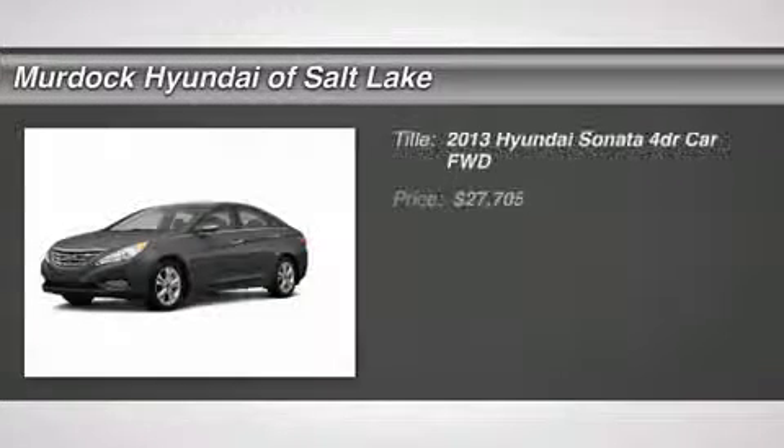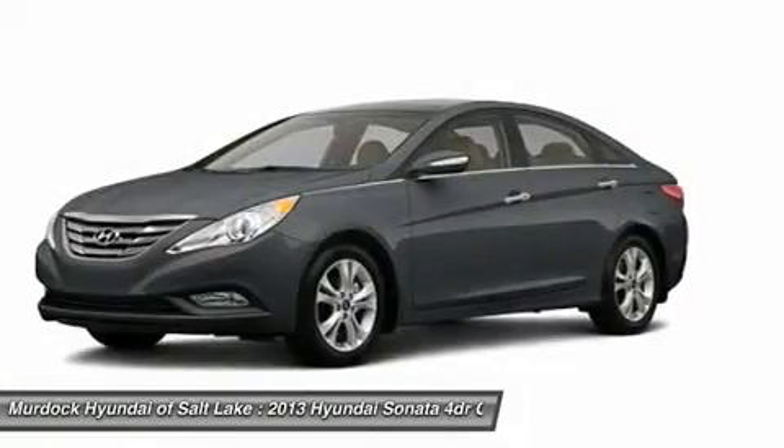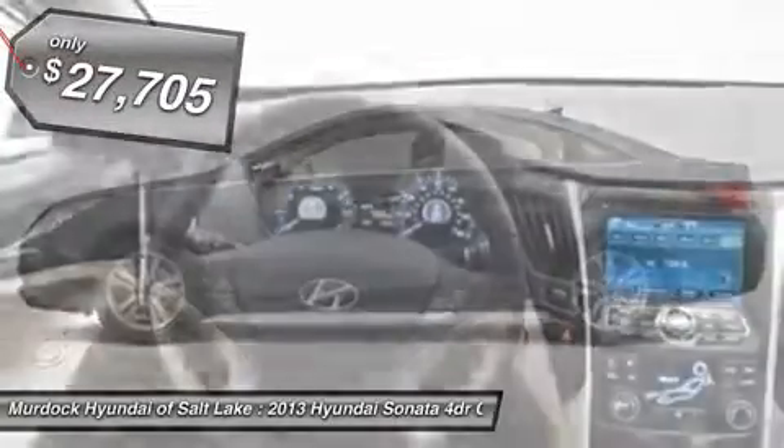You'll love this 2013 Hyundai Sonata. This is a car you'll want to take home. With 19 miles, it features automatic transmission and an exterior color of harbor gray metallic. Call us and be the first to open the car door today.